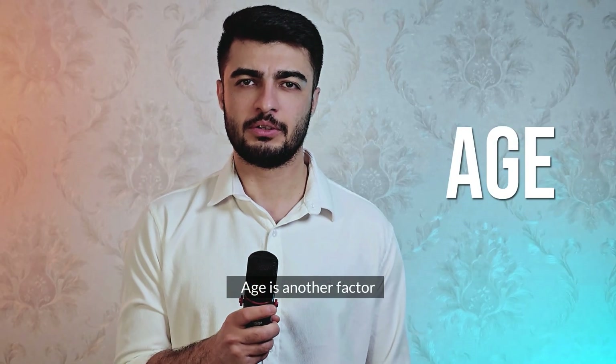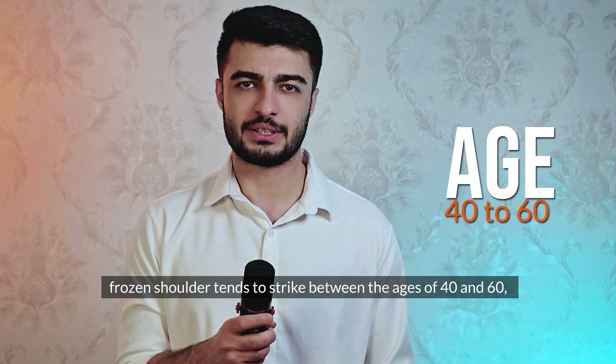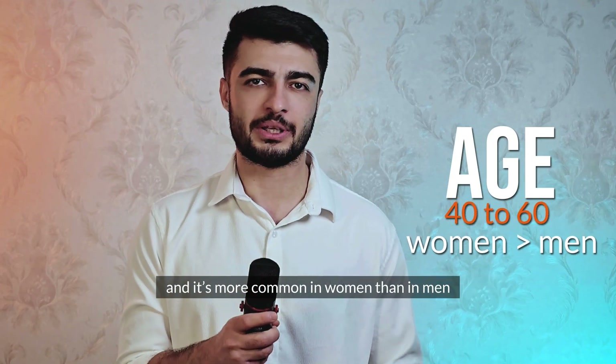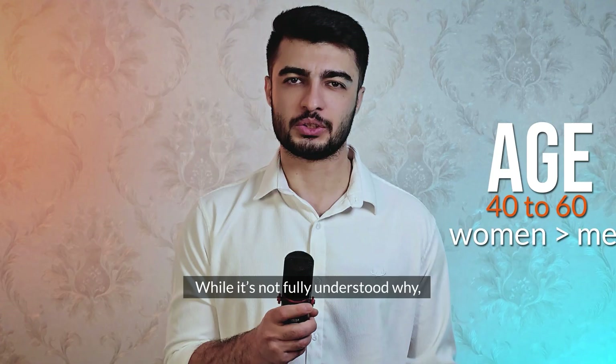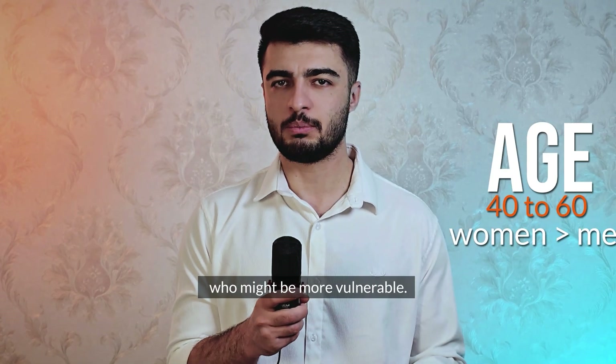Age is another factor. Frozen shoulder tends to strike between the ages of 40 to 60, and it's more common in women than in men. While it's not fully understood why, these risk factors give us clues about who might be more vulnerable.